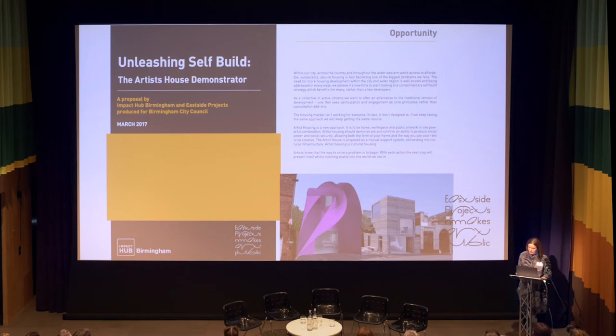It was proposing a culture-led solution to creating more housing stock in the city. We created it as an advocacy document and it's been used as such to try and affect policy change and thinking in city planning and development in Birmingham, but also elsewhere.